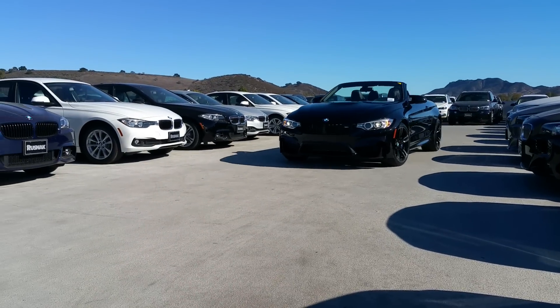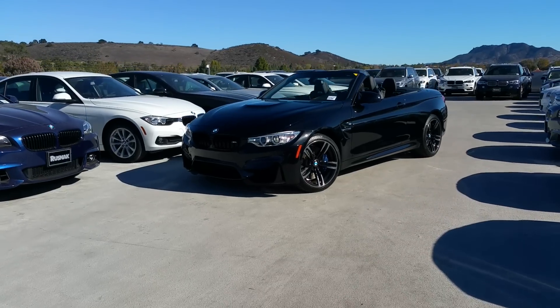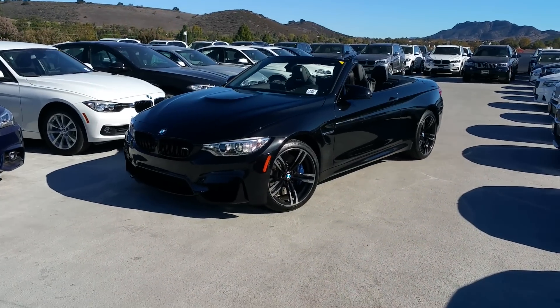Hey everybody, Scott Smith, Russnack BMW in Thousand Oaks, California. Check out this brand new M4 convertible.